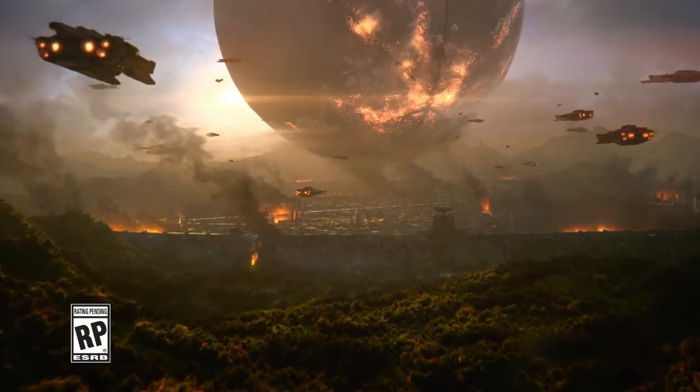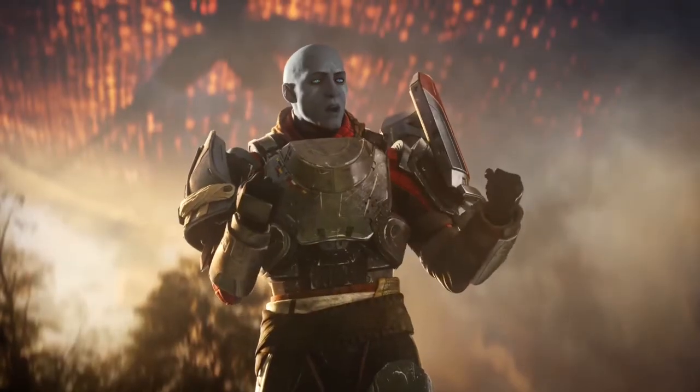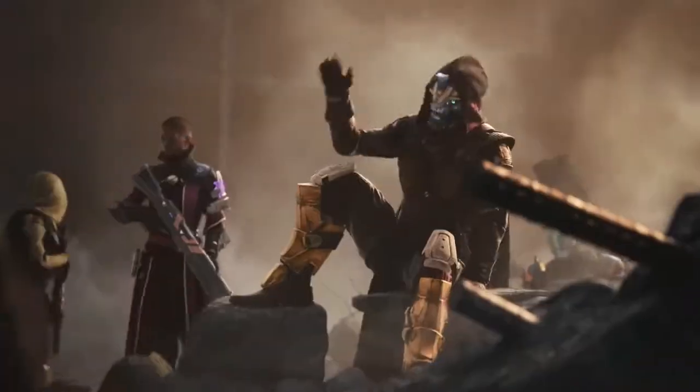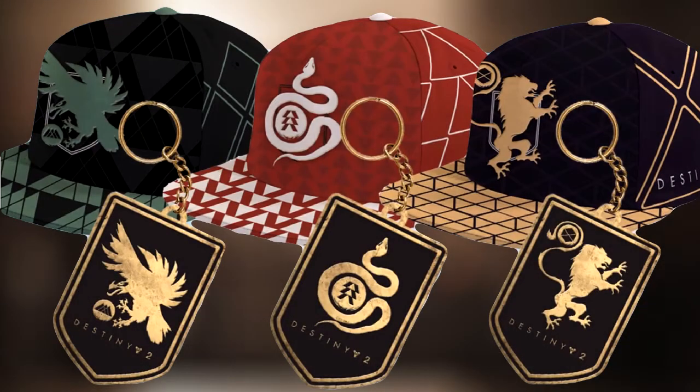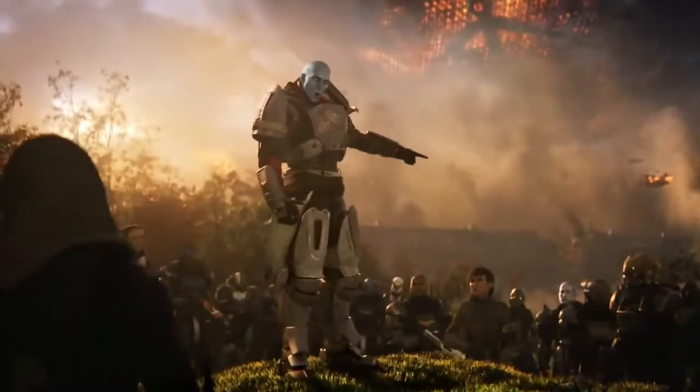What's up guys, it's Darius and today I wanted to go over some quick news regarding Destiny 2. In today's news we have some new merch that has popped up on the GameStop online store for Destiny 2, and that is 3 hats and 3 keychains for what seems to be the 3 respective classes we have in Destiny at the moment.